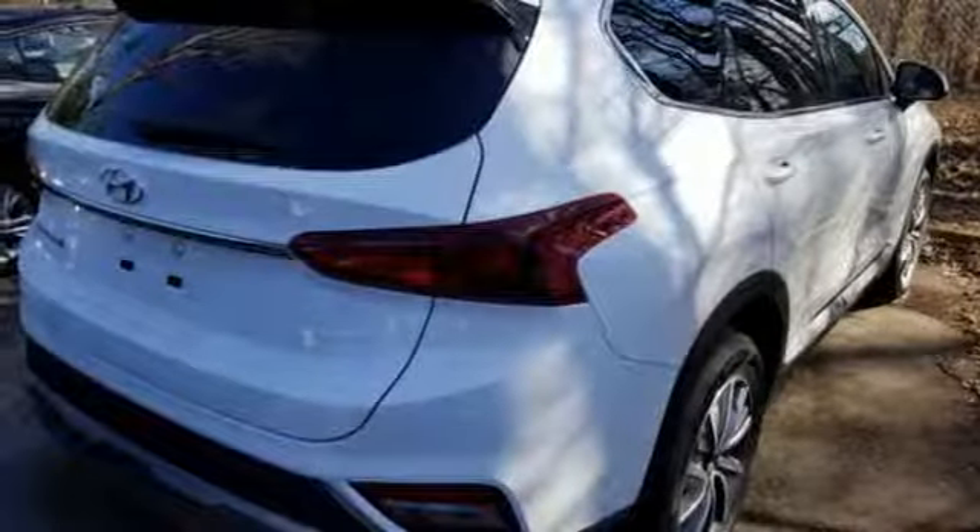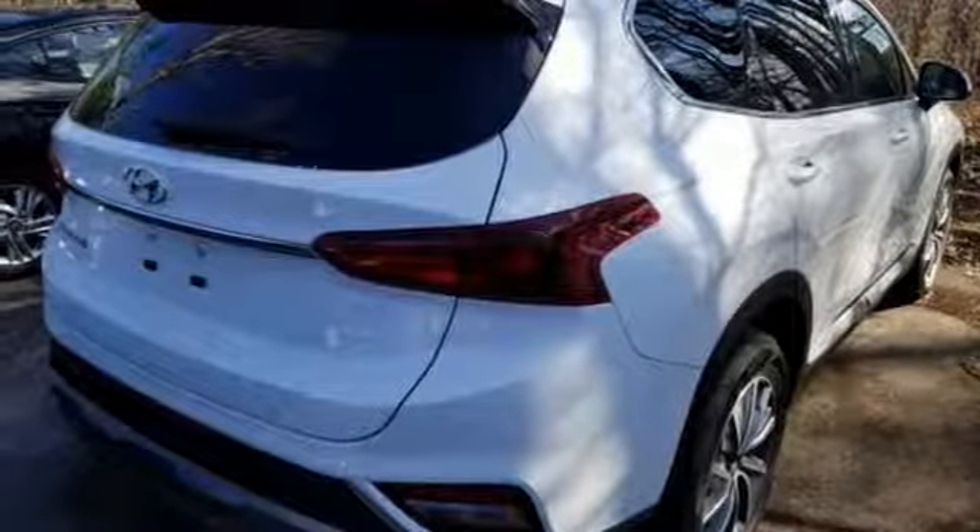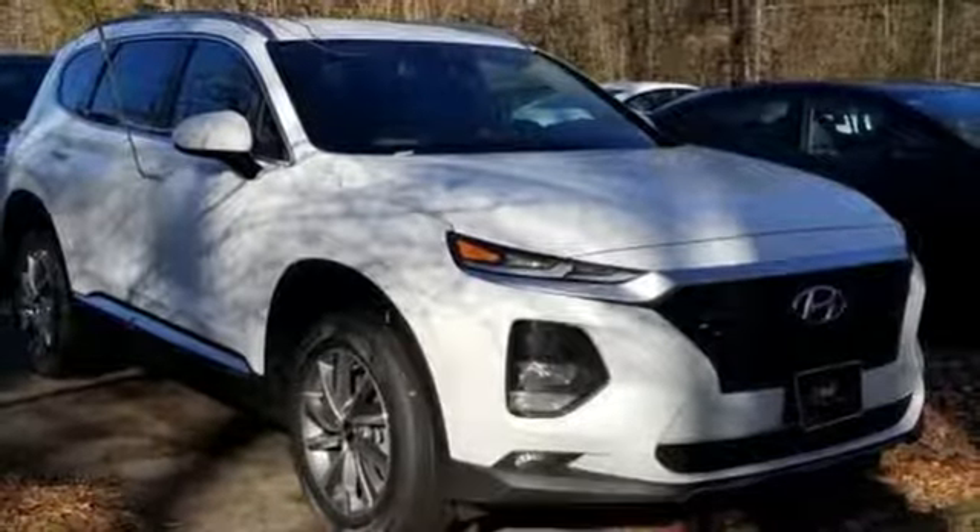Automatic transmission. Aluminum wheels. Gas pressurized shocks. And power doors and push button start proximity key.